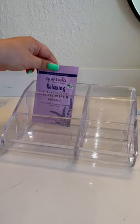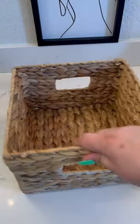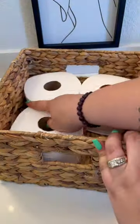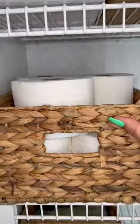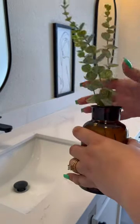These Home Edit bins are stackable, which is amazing. Then for my makeup I got this organizer from Amazon. I also got a three-piece woven basket set from Amazon, which I'm using for toilet paper and other miscellaneous items, and then it's a matter of just tucking things away and adding the final piece of decor.